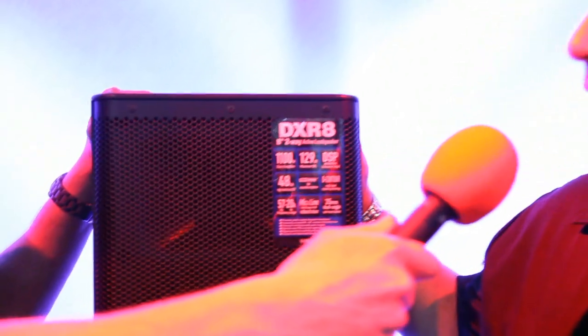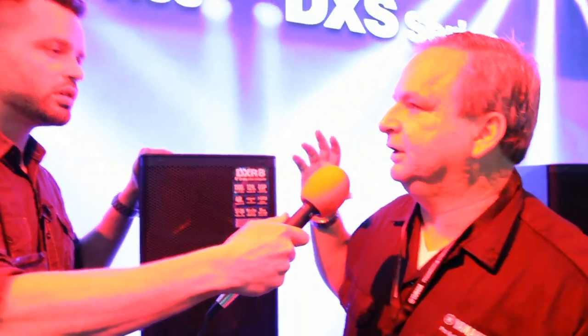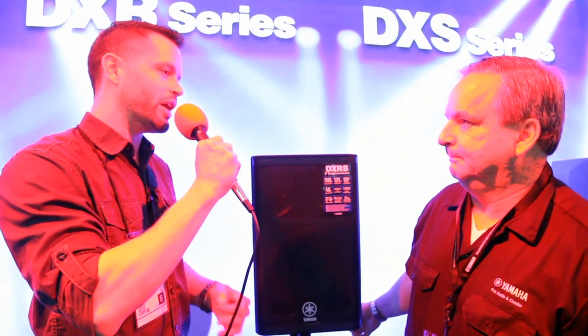These are Yamaha's latest versions of powered loudspeakers. They have an 1100 watt amplifier system built in, and they've got a lot of DSP as well to control that power, so you get some really accurate sound. You get a big speaker that doesn't have a lot of control, and you can find yourself in some funny situations in different venues.